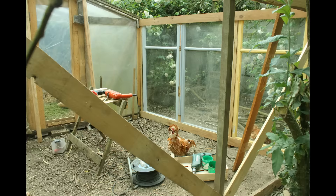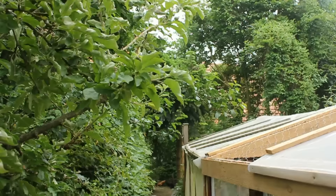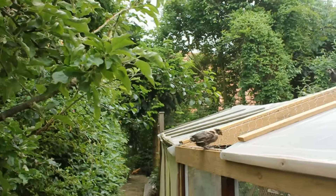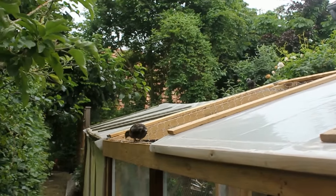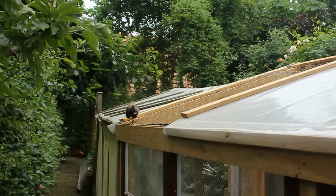Recently we extended the quail area of the garden to include a safe breeding area. This we made from reclaimed glass windows and it has a partly wired roof to allow for sunlight.